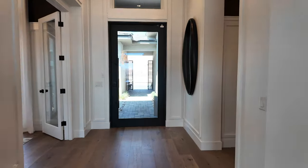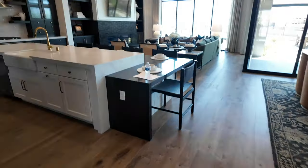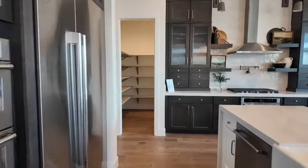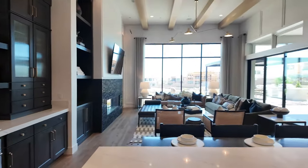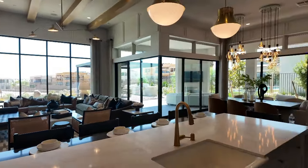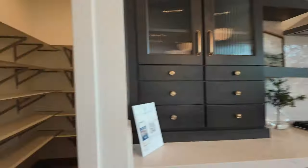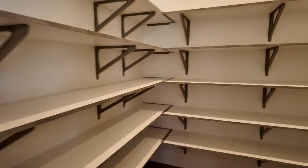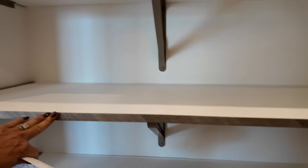This is a nice mid-tone engineered hardwood. Let's take a look at the pantry — it's huge. I like these standard shelves that come with Pulte homes. It's a nice touch, especially when you're spending this kind of money.